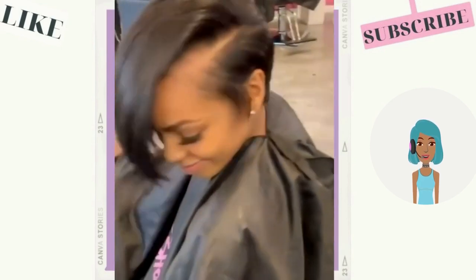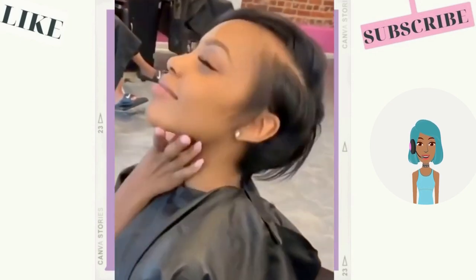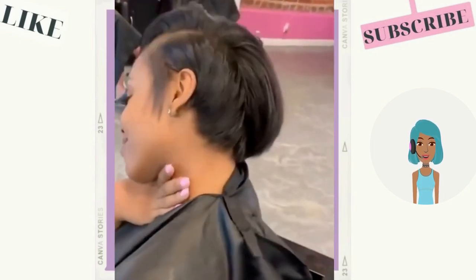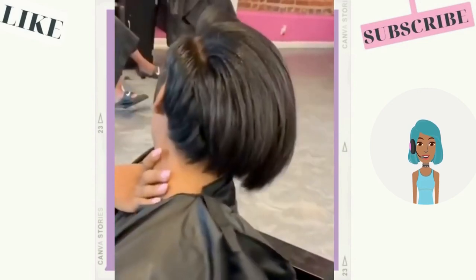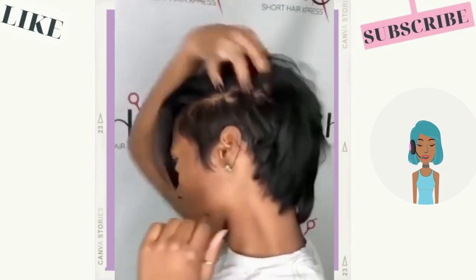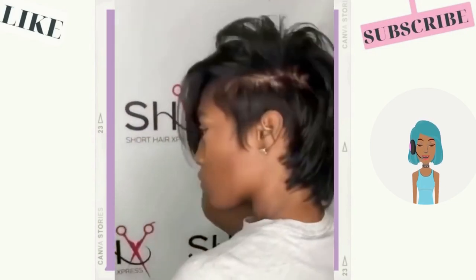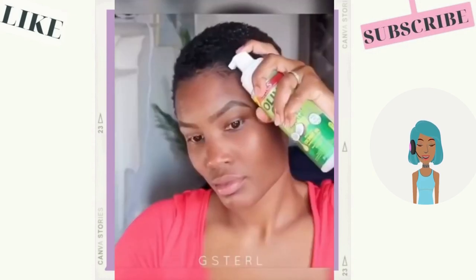Then we see another pixie — this one features a long exaggerated angle. Stunning, she has so much body and movement within that bang. Then we see more of a mohawk style — very edgy look, I love the fluffiness that she has with that.